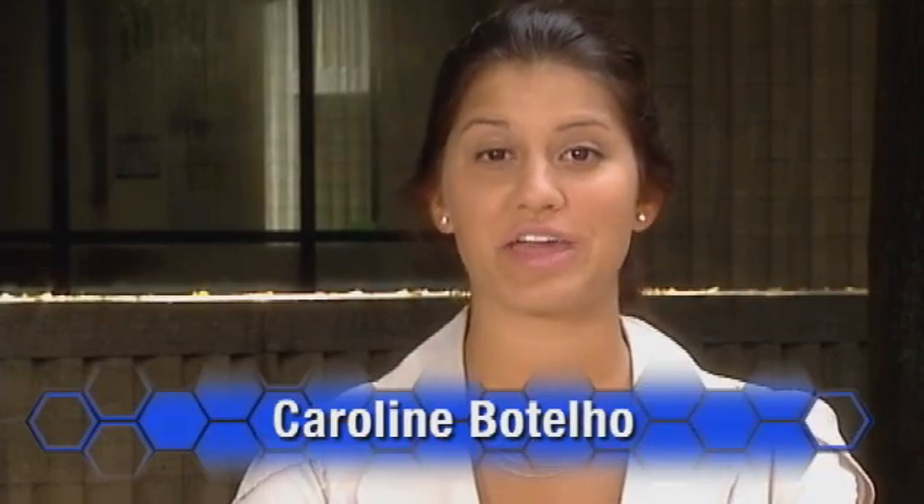Cape Cod is known for its sand, surf, and sun. But did you know the Cape also has some exciting technology training opportunities? Let's take a look at Matthew, who's starting his career in environmental technology at Cape Cod Community College.